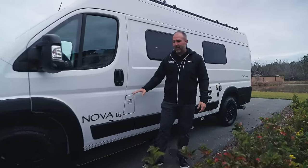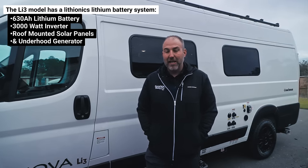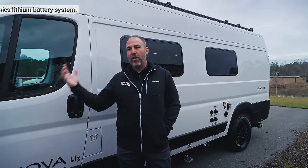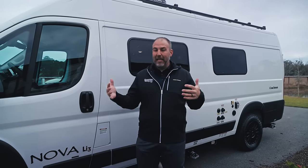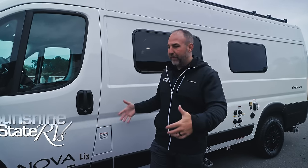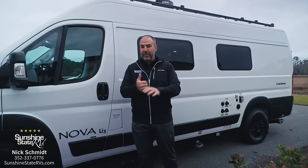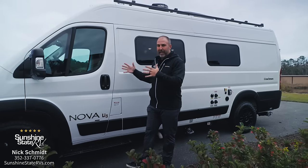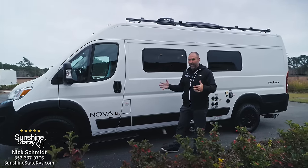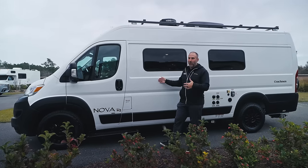This is the LI3 model, which has the Lithionics lithium battery setup — a 630 amp-hour lithium battery, a 3,000-watt inverter, tons of solar on the roof, and an under-hood generator. All of that works together to power the Truma air conditioner, Truma hot water heater, furnace, fridge, and all the lights for six to eight hours without needing to be plugged in or any other source of power. Lithionics is a great company, and Coachman has really brought that whole system together in a small Class B van.